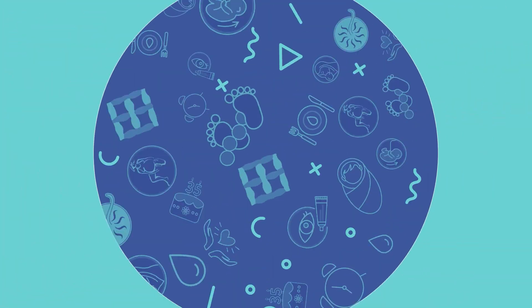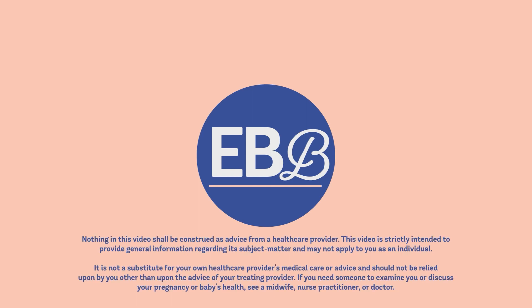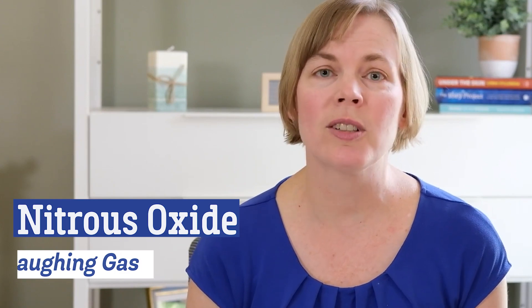Hi everyone. In this video we're going to talk about the evidence on nitrous oxide for pain management during labor. My name is Dr. Rebecca Decker, pronouns she/her, and I'm a nurse and the founder of Evidence-Based Birth. Today we have a YouTube series about pain management during childbirth, and in this particular video we're going to talk about the evidence on nitrous oxide, sometimes called laughing gas, for pain management during childbirth.